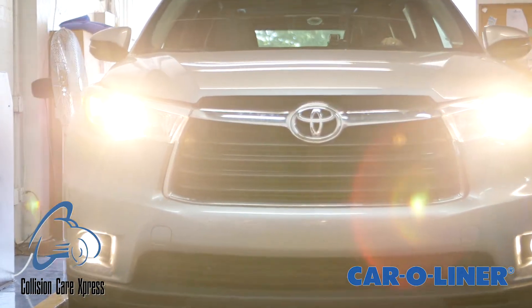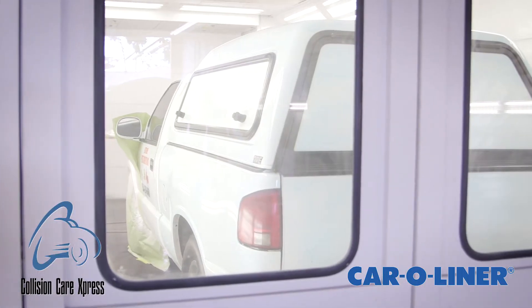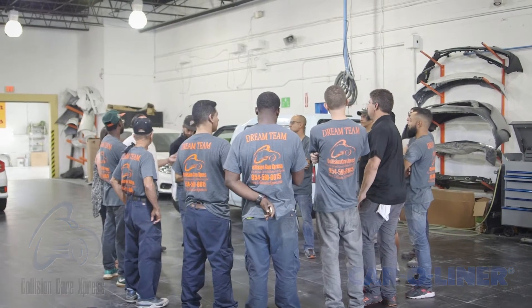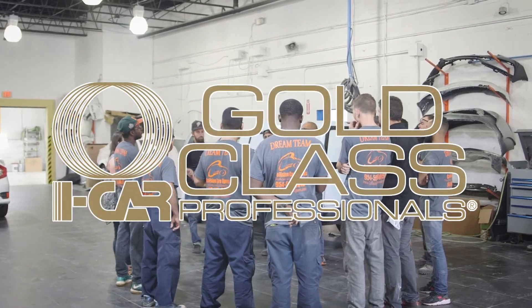We have an unbelievably sophisticated suspension alignment system. We have the most sophisticated paint system there is — we use water-based technology from PPG, American technology. We are considered iCar Gold certified, the whole shop together, not just one individual.